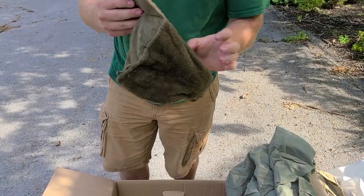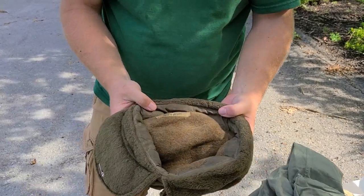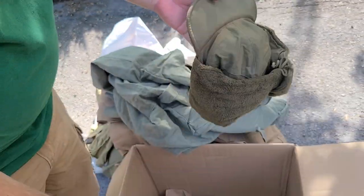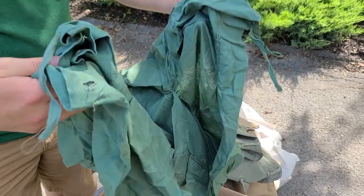Got himself a hat here — a pile field cap. It's not worth a whole lot, but at least it's not another pair of shorts. Because here's some more shorts. Just gotta love those shorts.